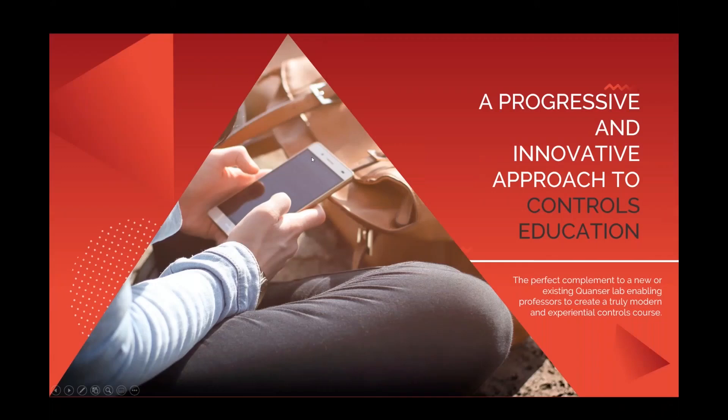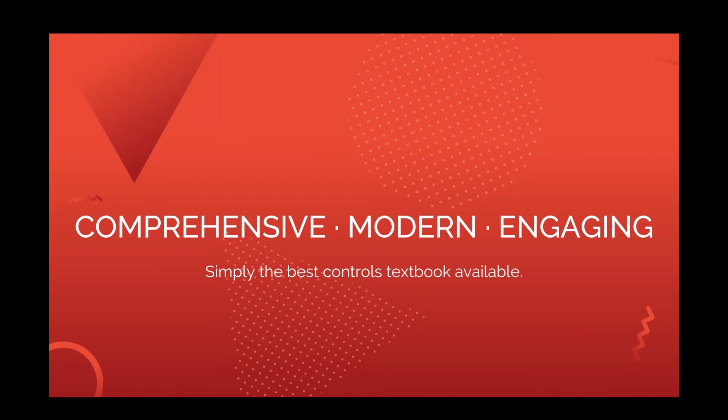To sum all of that up, we really feel this is a progressive and innovative way to approach controls. It's a great complement to a new course and can fit very easily into an existing course. It gives you the power to leverage not just a modern platform and modern content presentation, but also the ability to take a step toward a really modern controls course using more pedagogical approaches. In short, it's comprehensive, modern, and engaging — from our perspective, the best controls textbook available.